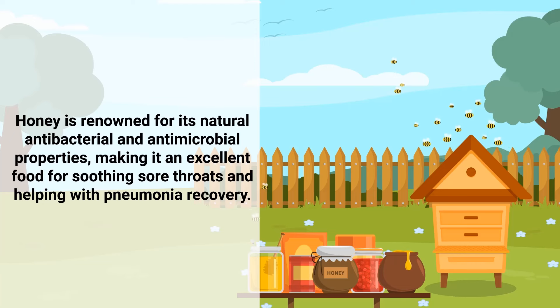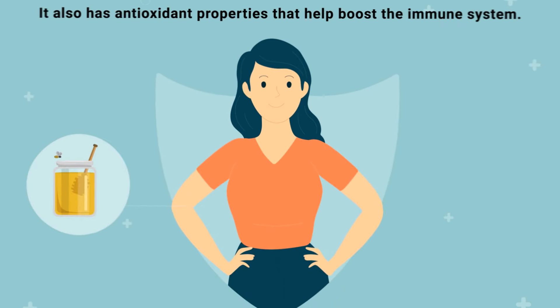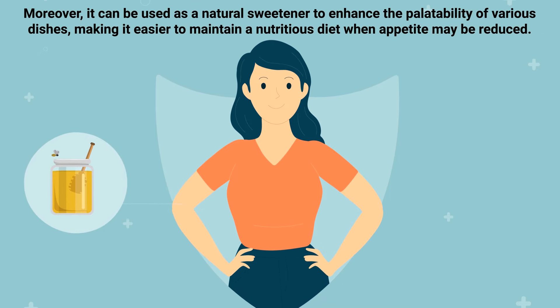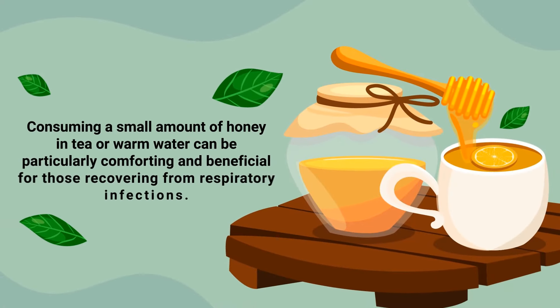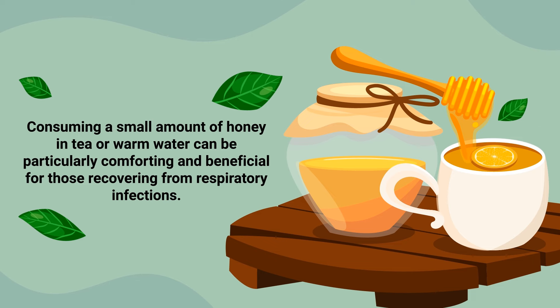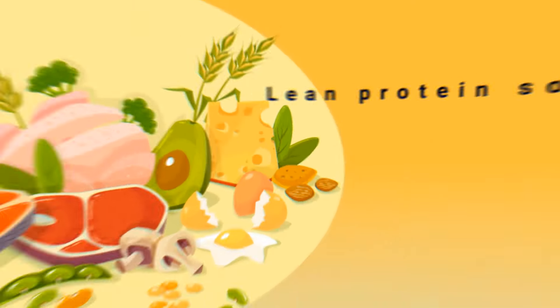Number eight: honey. Honey is renowned for its natural antibacterial and antimicrobial properties, making it an excellent food for soothing sore throats and helping with pneumonia recovery. Honey's consistency and soothing properties can coat the throat and provide relief from coughing, a common symptom of pneumonia. It also has antioxidant properties that help boost the immune system. Moreover, it can be used as a natural sweetener to enhance the palatability of various dishes, making it easier to maintain a nutritious diet when appetite may be reduced. Consuming a small amount of honey in tea or warm water can be particularly comforting and beneficial for those recovering from respiratory infections.